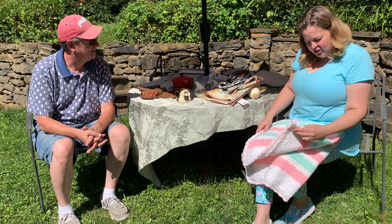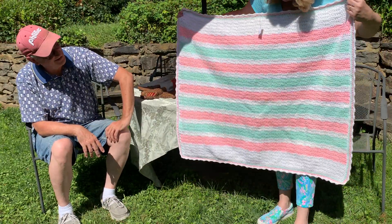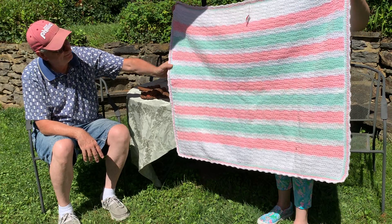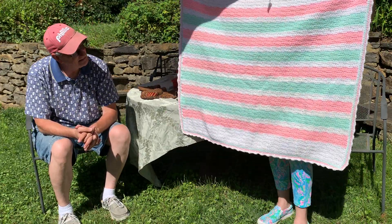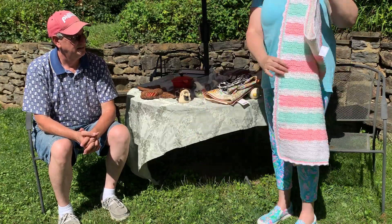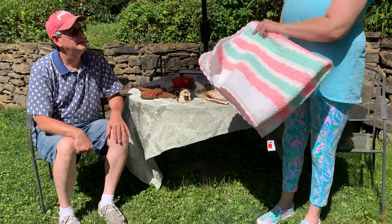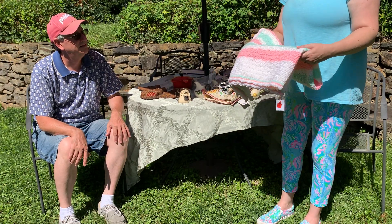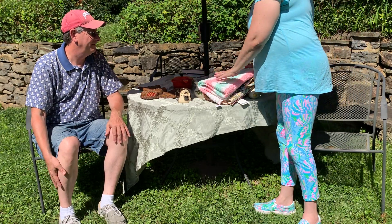Next up is this absolutely adorable baby blanket for $1.99. It's yarn — there's a little bug on it. I thought that was really sweet. I could probably get like $15 for it. It's perfect — no stains, nothing. I'll probably throw it in the washer on light and just air dry it outside; you don't want to put yarn through the dryer.